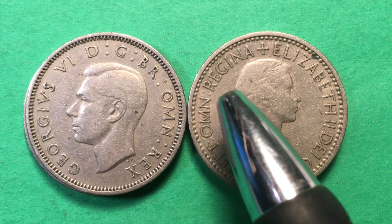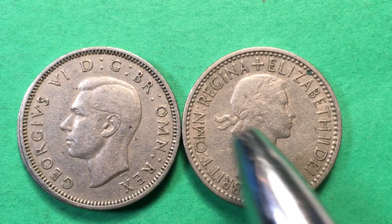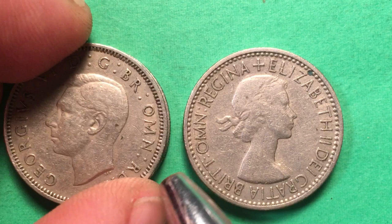Notice that the type on Elizabeth's coin is a little bit smaller than on George's, because Elizabeth's inscription is longer. When they started making it longer they found they could actually add more letters to it. So here's the 1951 and here's the 1953.